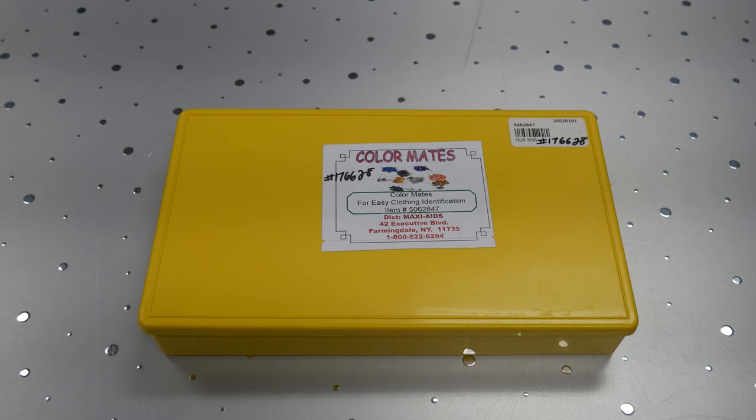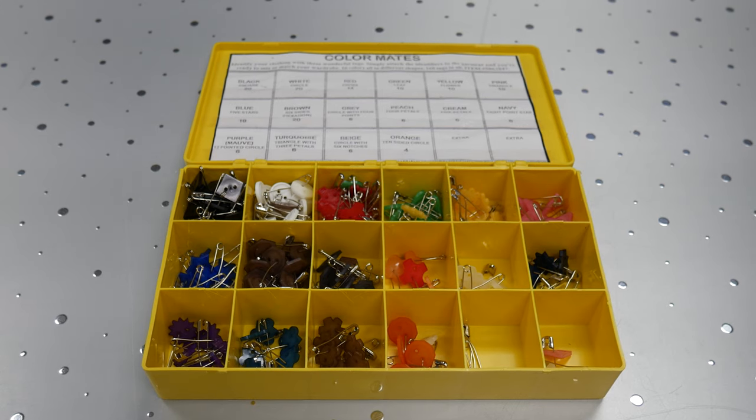Hi there, everyone. I'm Kelly Blackwell, co-director for the Michigan Assistive Technology Program. I have some AT that actually has many purposes, but today I'm going to show you how, if you are a parent with a disability, this low-tech tool can be used for helpful organization when thinking of all of the baby clothing that you might have.